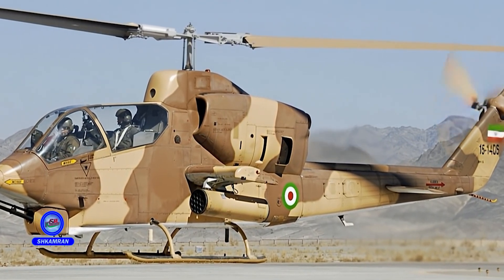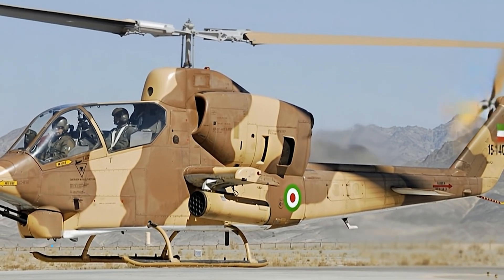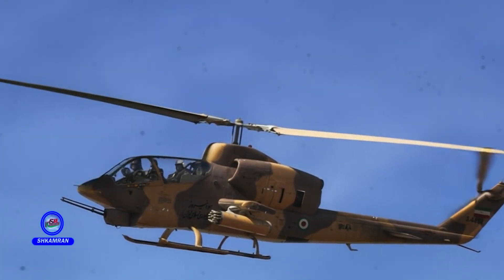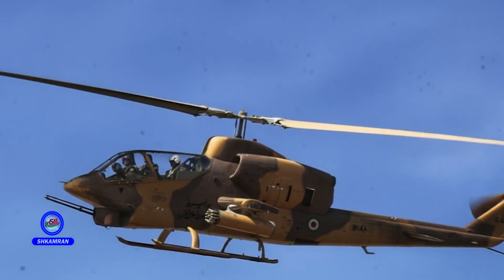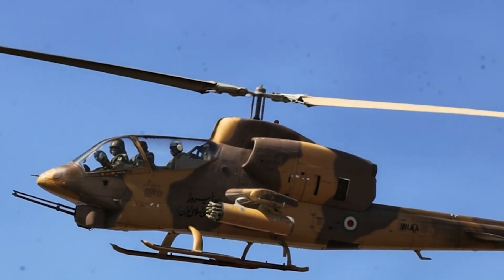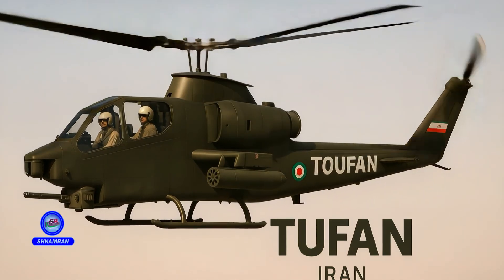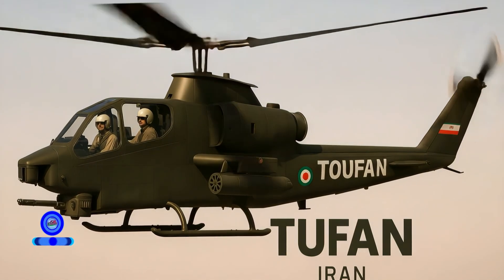The TUFAN has been deployed operationally by both Iran's Army and IRGC units. Its main mission is to destroy enemy tanks and armored vehicles. It has been tested in various exercises by both services, demonstrating its combat capabilities and operational reliability.